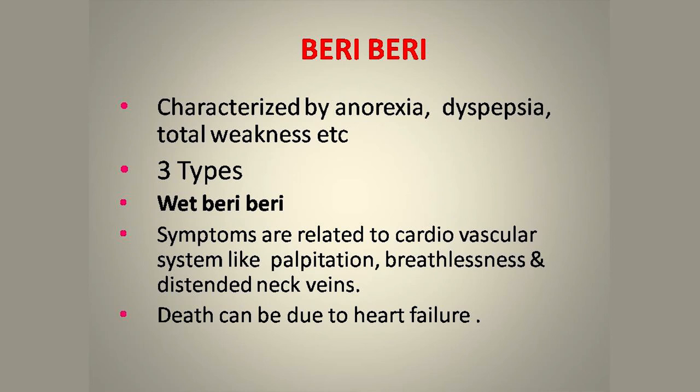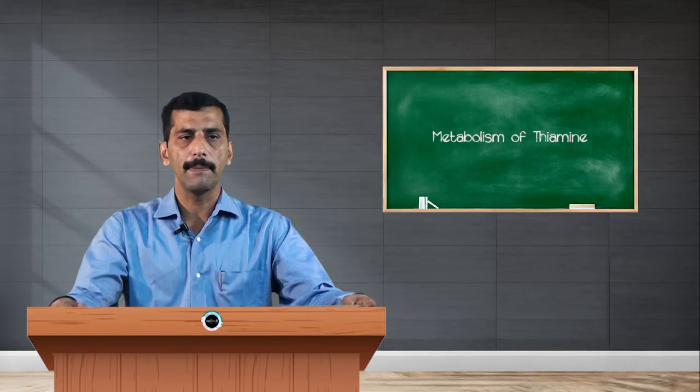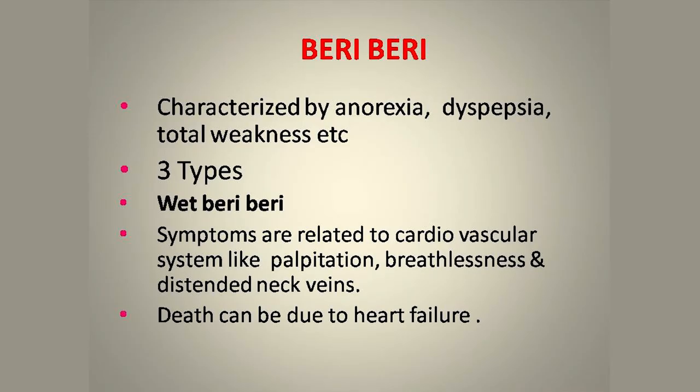Wet beriberi symptoms are related to the cardiovascular system and include palpitation, breathlessness, and distended neck veins. This occurs because pyruvate is not metabolized due to lack of thiamine, so the proper amount of energy is not supplied to the heart and related vessels. Death can occur due to heart failure from thiamine deficiency.